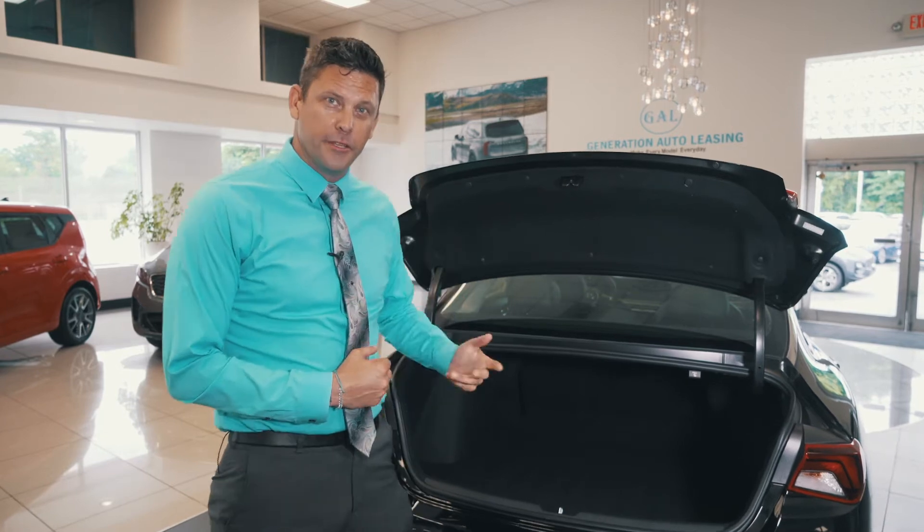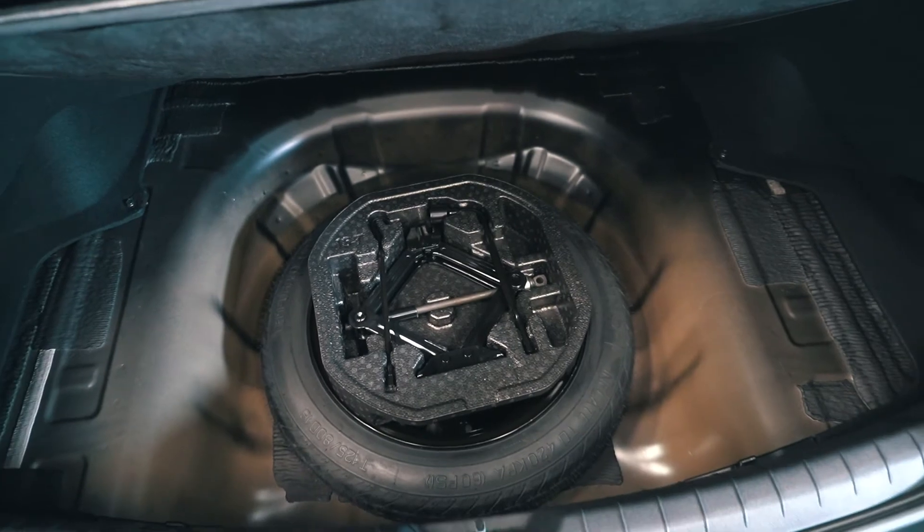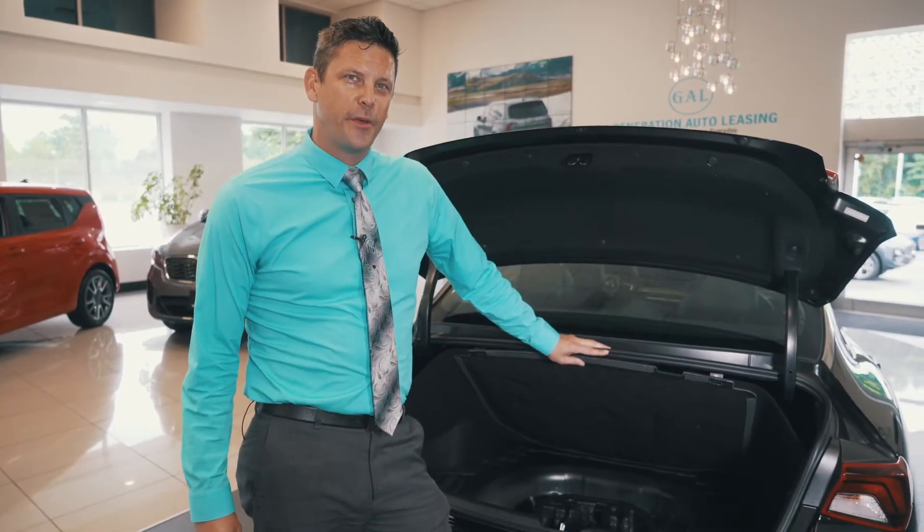Standard feature now on the 2021 Kia K5, underneath the rear trunk lid, is going to be the compact tire along with everything to change it. For an added bonus, you can also use this space for added storage as well.